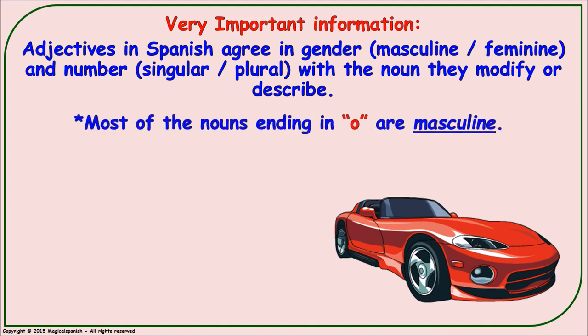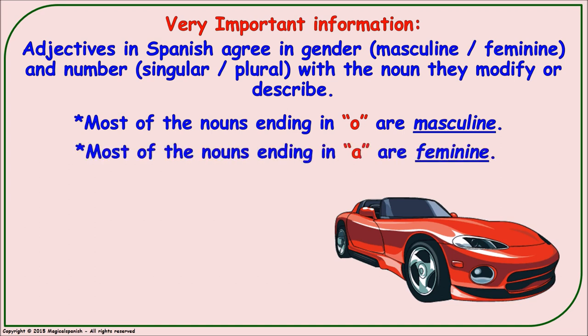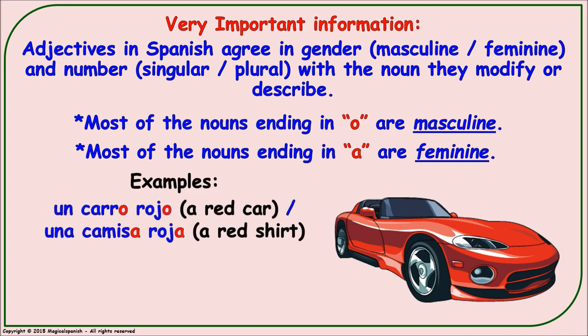It is also very important to remember that most nouns ending in O are masculine, and most nouns ending in A are feminine. For example, in Spanish we say 'un carro rojo' (a red car), but we have to say 'una camisa roja' (a red shirt). So the adjective is 'rojo' for masculine and 'roja' for feminine.